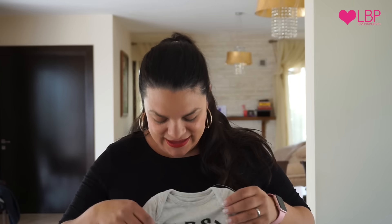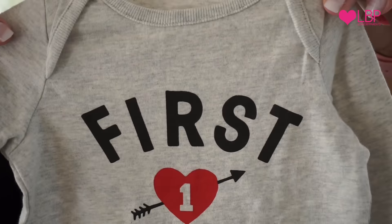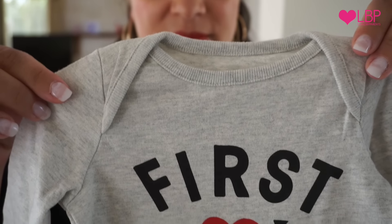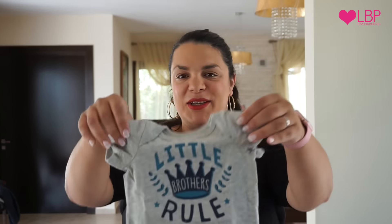For this one I bought three to six months because we don't know how big he's going to be, and sometimes the newborn stuff just tends to come up a bit small. We've also got this one that says 'First Crush,' which is really cute. I love the little heart on the front. And one of the girls, his big sister, chose this one — 'Little Brothers Rule.'